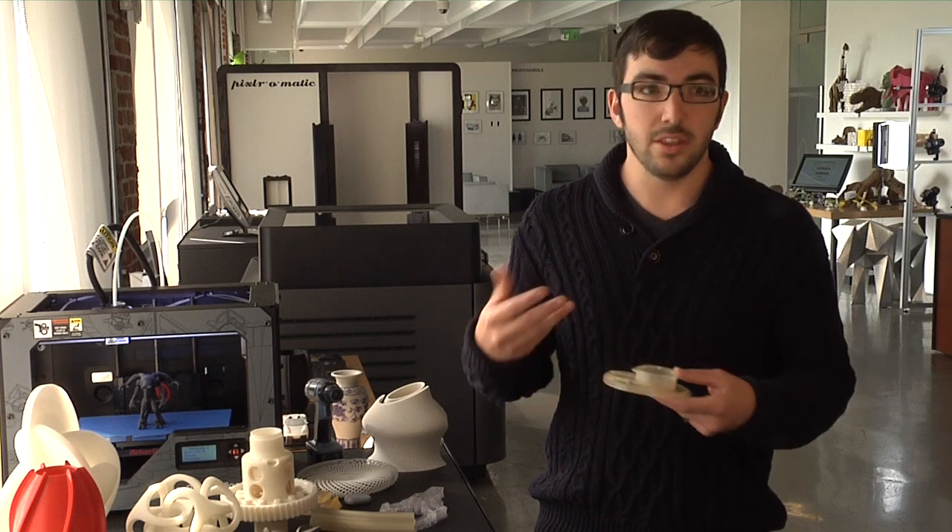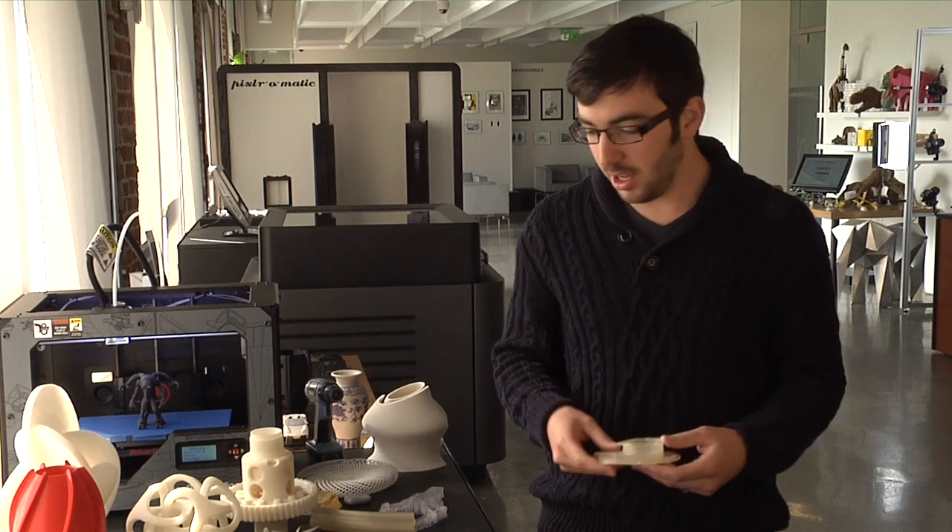3D printing gives us the ability to create just about anything we can imagine. It started off more as a prototyping tool. When people wanted to create something like a fixture and they just wanted to test out a design really quick, they could 3D print it, test it, and make design revisions.